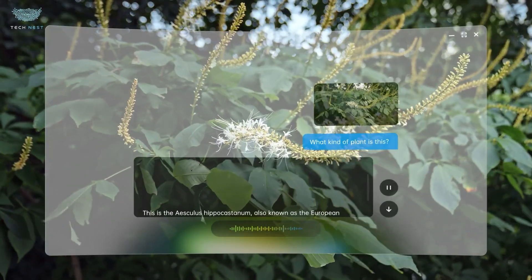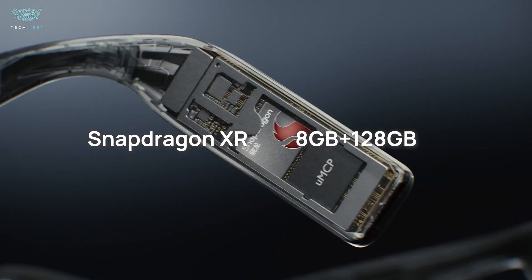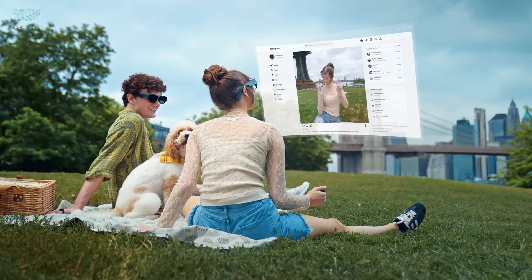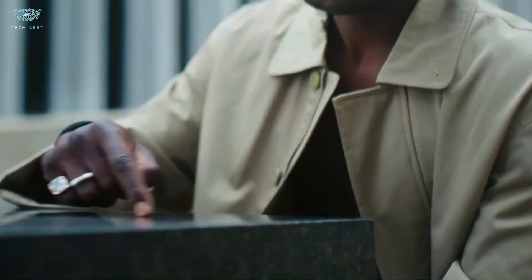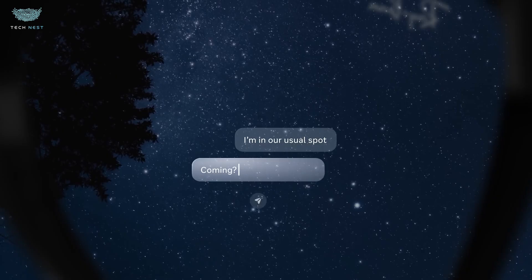Under the hood, a Snapdragon XR-class spatial computing chip paired with 8GB RAM, 128GB storage, and a full Android-based OS — iMOS 3.0. That means you can install apps, stream, browse, mirror your laptop, or extend it.